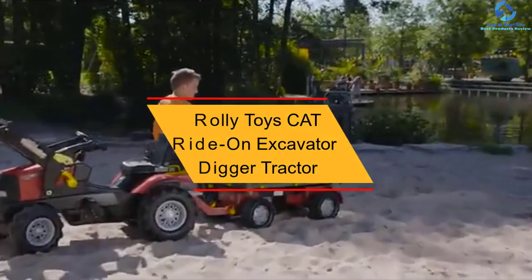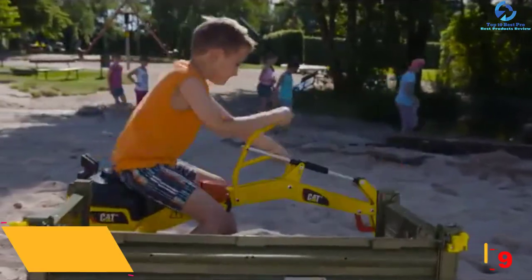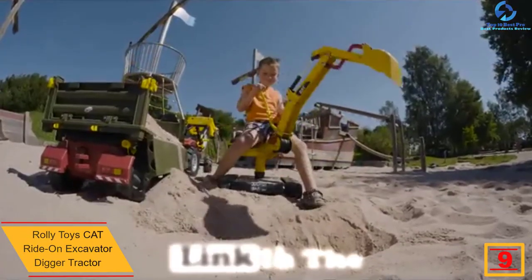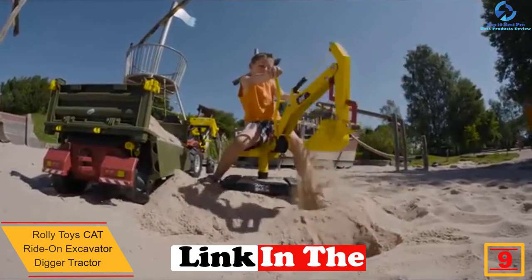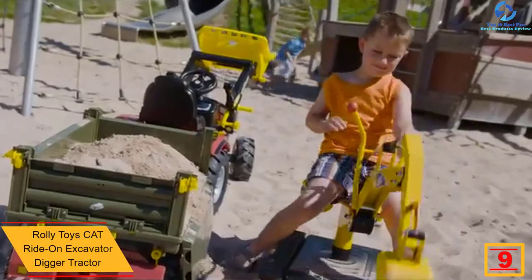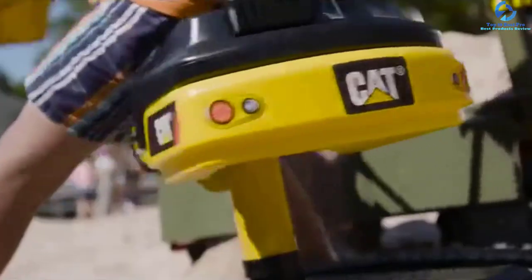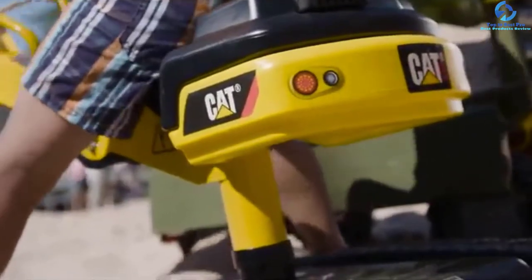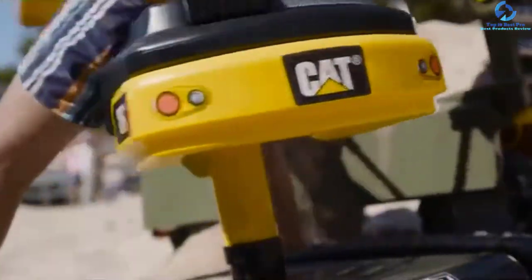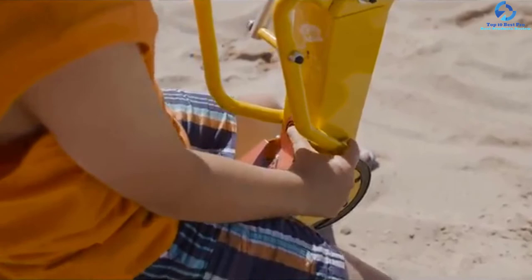Moving on at number 9, we have the Rolly Toys Cat Ride-on Excavator Digger Tractor. This is a unique and powerful tractor that most kids will find great for their play needs. The 360-degree rotatable unit has a large digging shovel so that it easily scoops and dumps from one area to another. The tractor also features a dual-action lever that allows for easy learning and building valuable skills on how to operate a real machine. The tractor can support a weight limit of 75 pounds, making it great for kids aged 3 to 6 years.